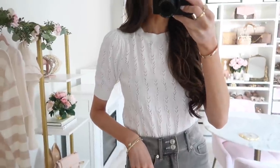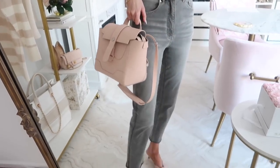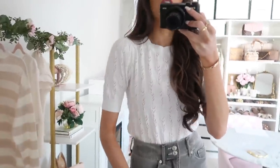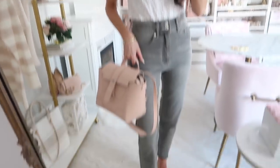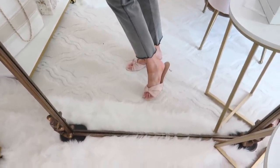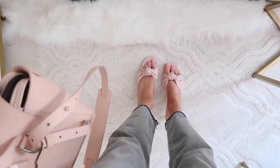Up next is this pointelle short sleeve sweater in a crisp white — really beautiful for casual wear, work, or dinner out with jeans and heels. I styled it with gray jeans, which I love with the gray and white combo, and added a pop of pink with my bag. The sweater runs true to size, is a great medium length — not cropped. I finished the look with little knotted kitten heels, which are great for work, special occasions, and very comfortable.